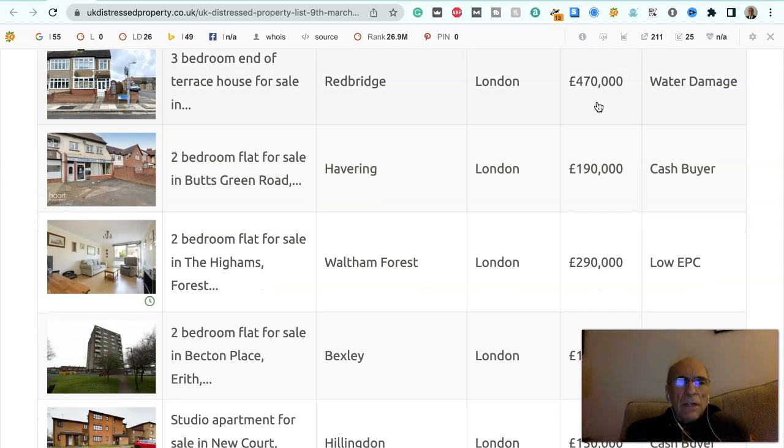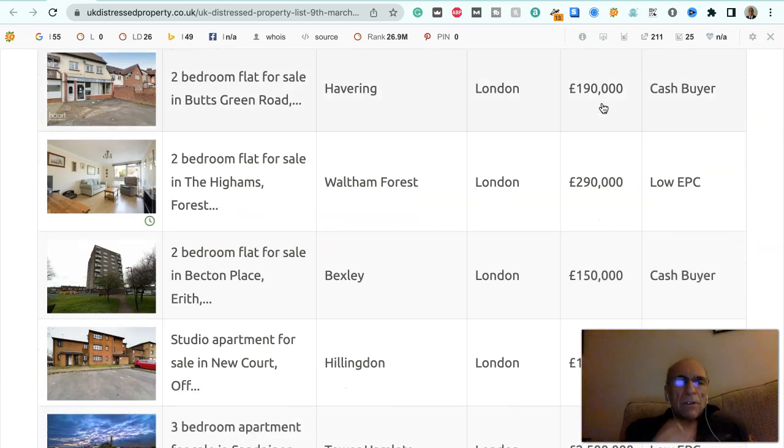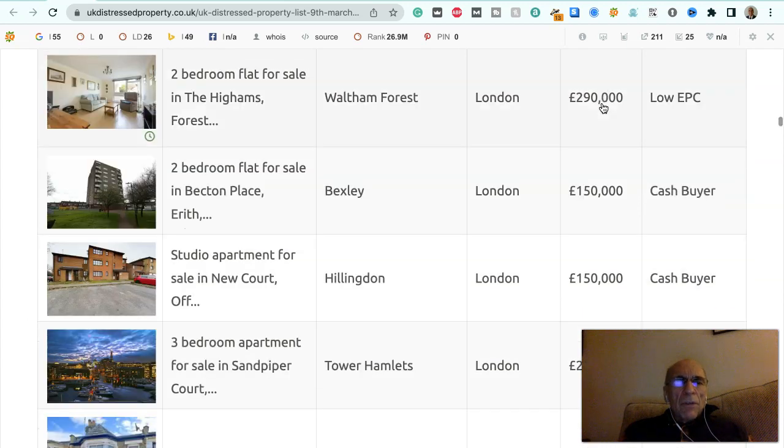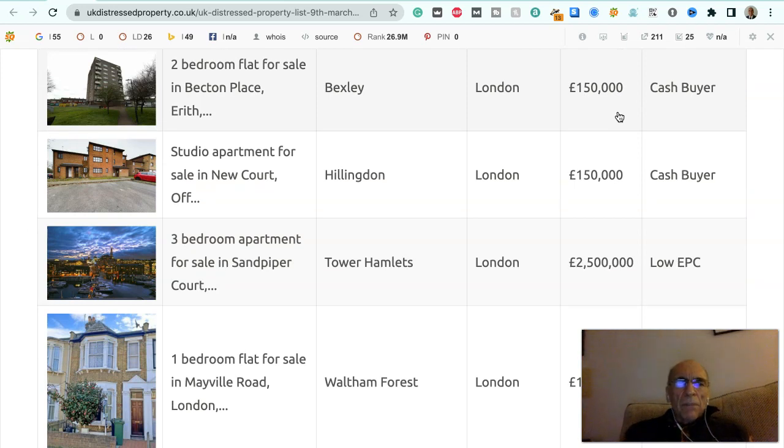Three bedroom end of terraced house for sale in Redbridge, London, £470,000, that's suffering water damage. Two bedroom flat for sale in Butts Green Road, Havering, Middlesex, London, £190,000, to a cash buyer. Two bedroom flat for sale in The Hyams, Waltham Forest, £290,000, low EPC. Two bedroom flat for sale in Becton Place, Erith, Bexley, London, £150,000, to a cash buyer.